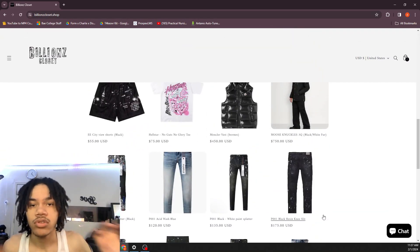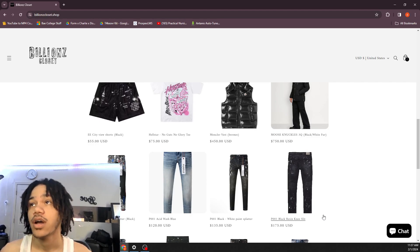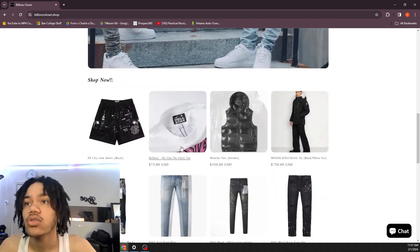These are resellers by the way, so y'all gotta give them time to ship the order — that's the only thing I would complain about to be honest. They also got Hellstar.